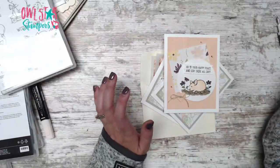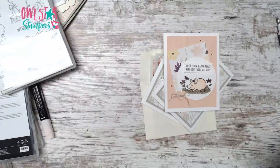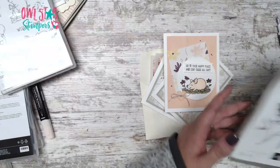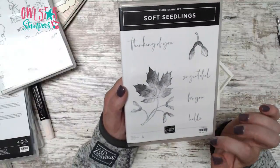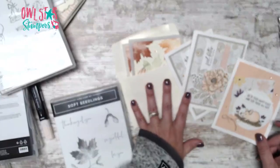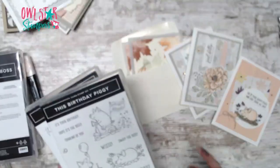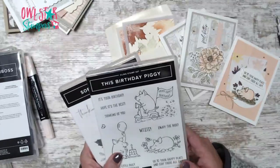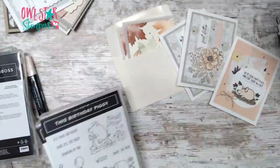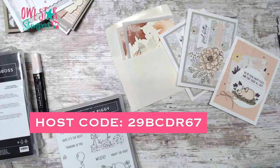That's my last thing to go over. The stamp used for the leaf card is the Soft Seedlings — it's a $20 stamp set, item number 159905. Let me know what your favorite is! I'm so excited to give away a free stamp set. I'll draw when the host code is done — you have until Monday night. Share, comment, and go over to YouTube once it's posted and leave a comment there too to enter. Have a great rest of your week! I'll go through the comments in case I missed anything. Have a great day — bye everyone!